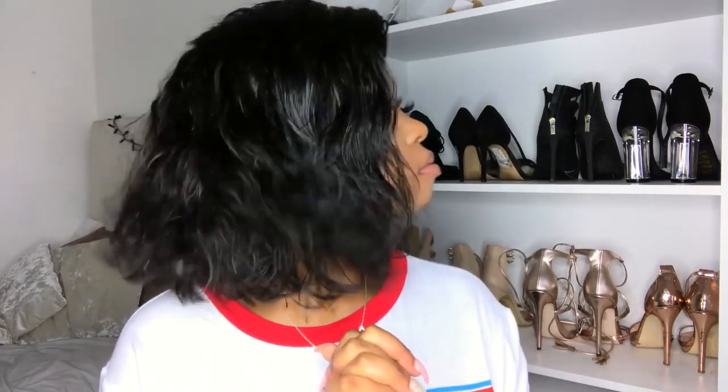Does your bob move like that? If your bob moves like that, welcome to the winning team. Come on, welcome to the winning team — the winning team where our bobs flow like water.